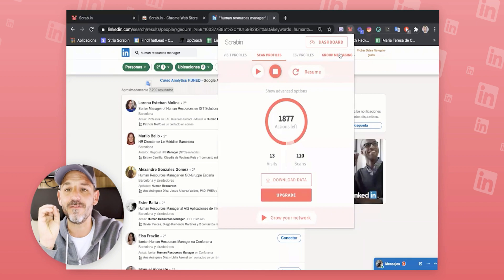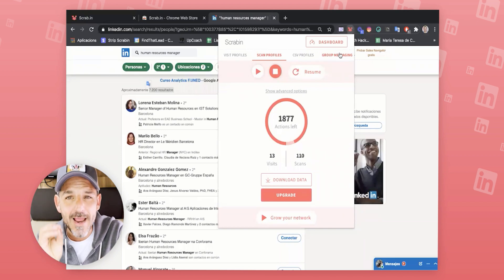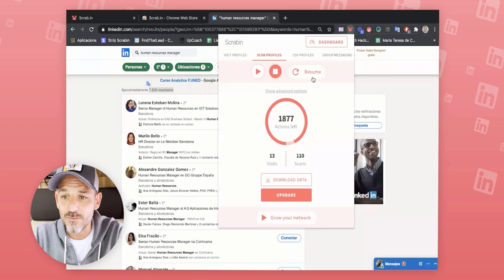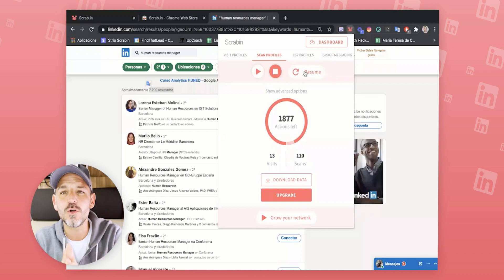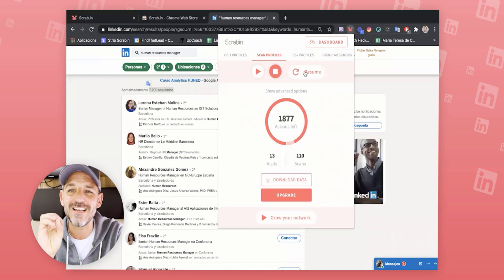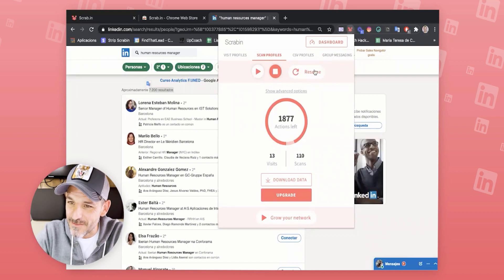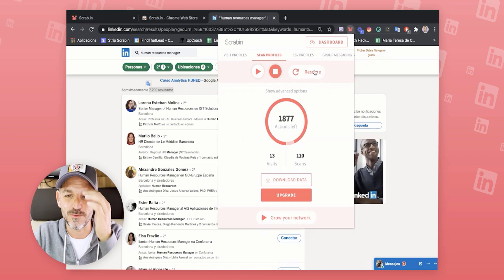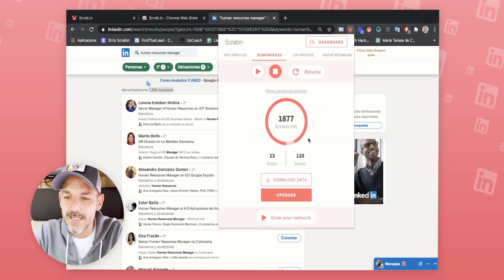Group messaging is just crazy — it lets you send messages as if you were first-degree connections with everyone in the group. That's amazing and you'll get amazing results. Resume: if your computer turns off, don't worry — we save the last thing you were doing. Just click resume and it will pop up at the last action. You can also see visits, scans, download data, upgrade, and grow my network.